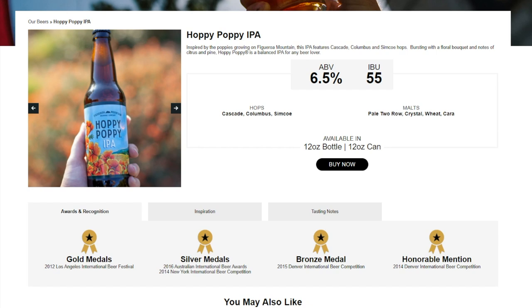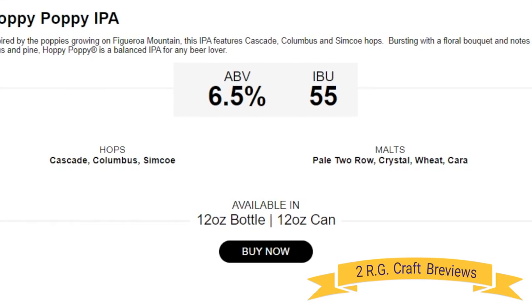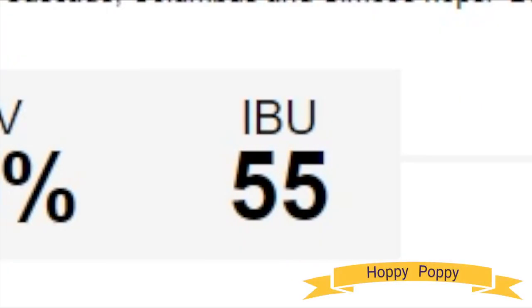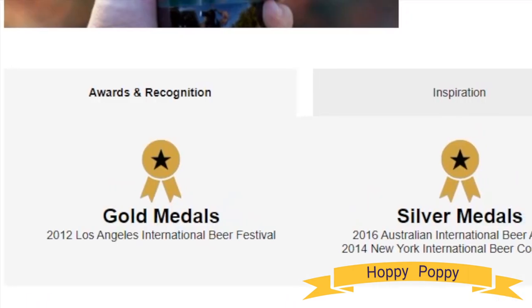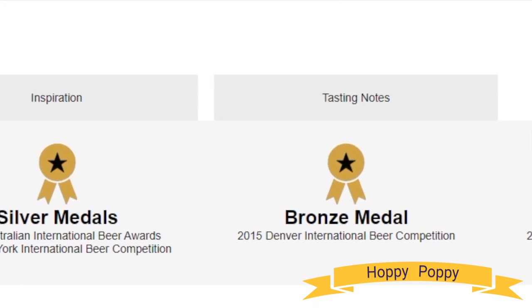Hoppy Poppy IPA from Figueroa Mountain Brewing Company — it's Two Random Guys Beer Reviews. Check it out: 6.5% alcohol by volume, 55 IBUs, Cascade and Columbus hops — the two C's. Some Simcoe-style malt as well. Look at all those medals this thing has won. That's a lot of silverware for a beer.